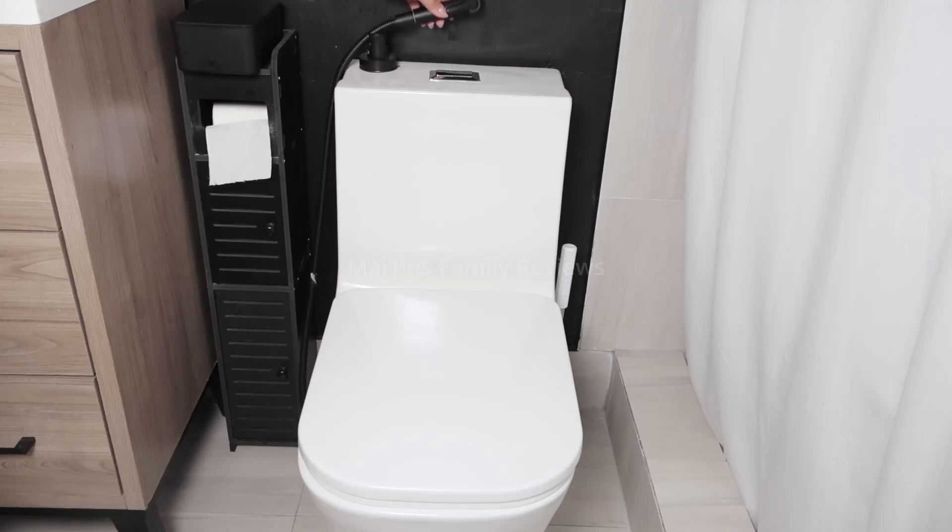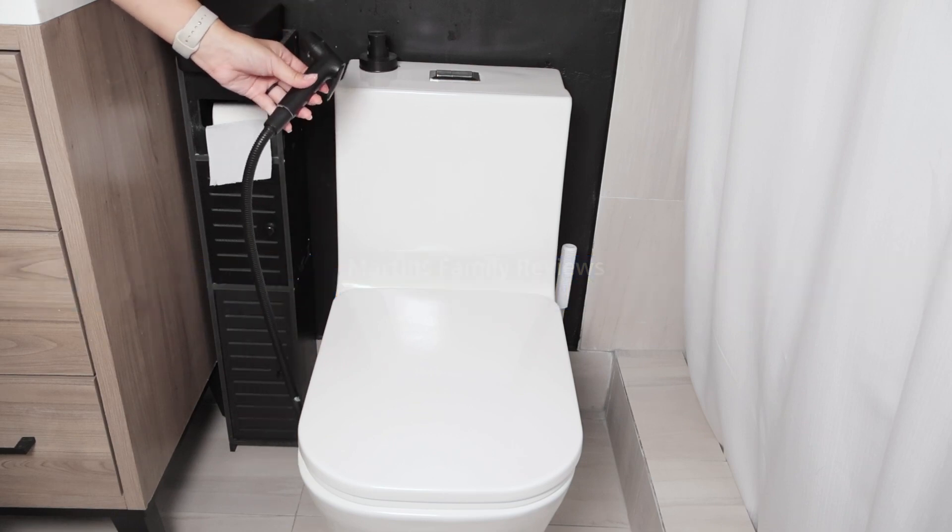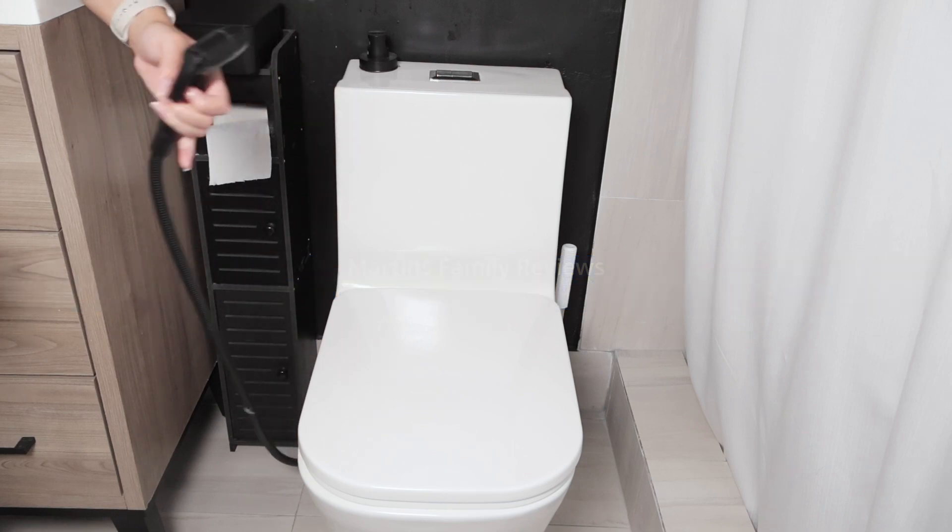I got a bidet attachment from Amazon and it is amazing. It comes with this little stand right here so you can place it wherever you want, and the handle is so easy to grip.